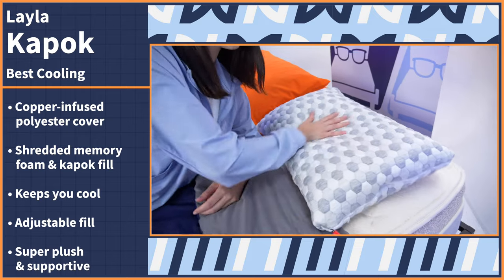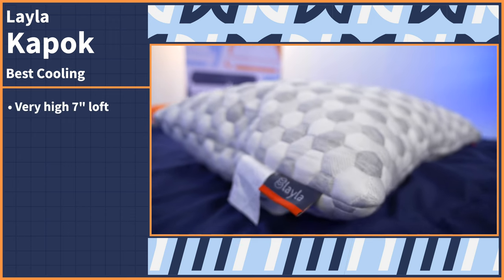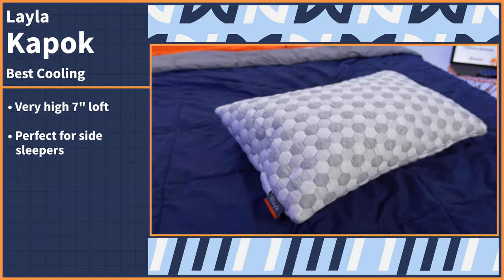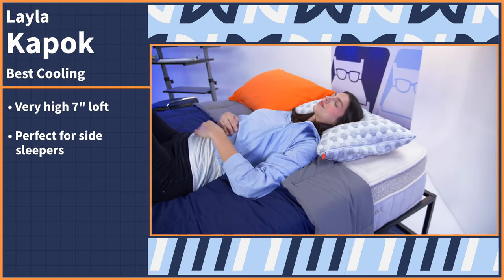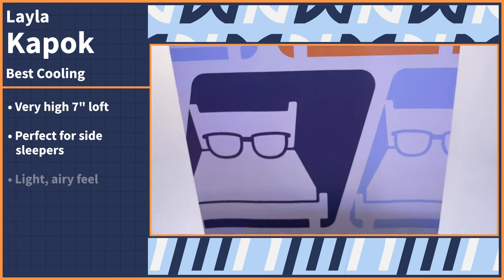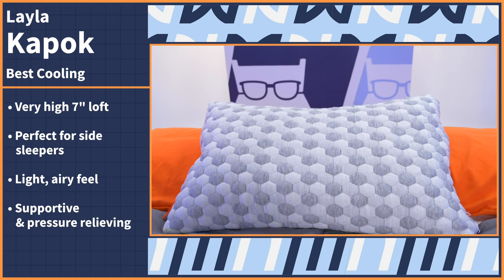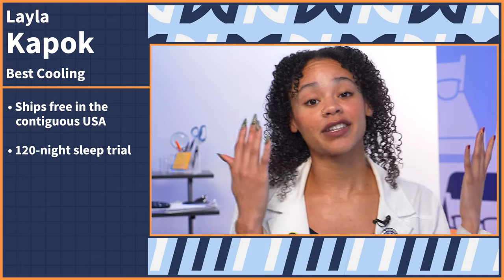As for how it feels to actually sleep on, it's super plush and supportive around the head and neck. Fully stuffed, this pillow has a very high loft of seven inches, making it perfectly lofty for side sleepers who need it. When I tried this pillow out for myself, I didn't need to remove much of the fill even with my average sized frame. This pillow gave me a light, airy feel that was also supportive and pressure relieving. The Layla Kapok pillow ships for free within the contiguous US. You have 120 nights to try it out, followed by a five-year warranty.